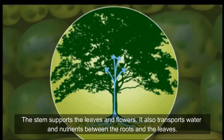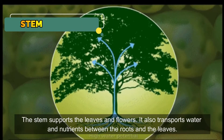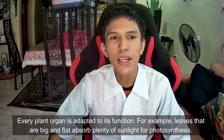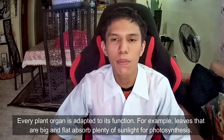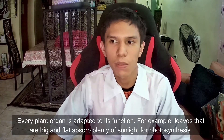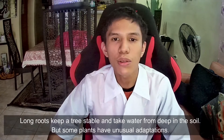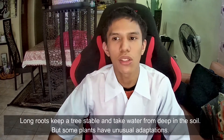The stem supports the leaves and flowers. It also transports water and nutrients between the roots and leaves. Every plant organ is adapted to its function. For example, leaves that are big and flat absorb plenty of sunlight for photosynthesis. Long roots keep a tree stable and take water from deep in the soil.